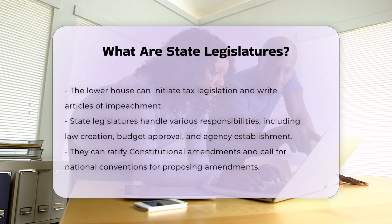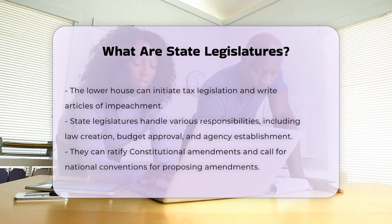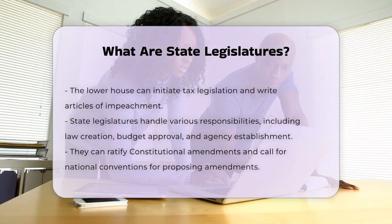Legislators in these bodies are often part-time workers, known as a citizen legislature. This means they spend most of their time in their home districts, meeting with voters and addressing their concerns, rather than being full-time politicians.